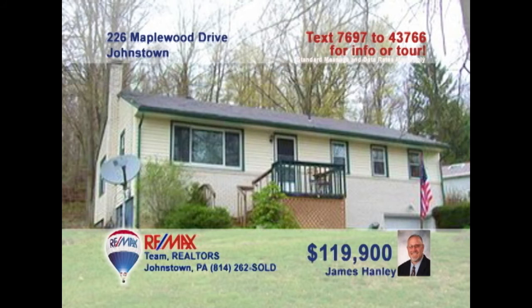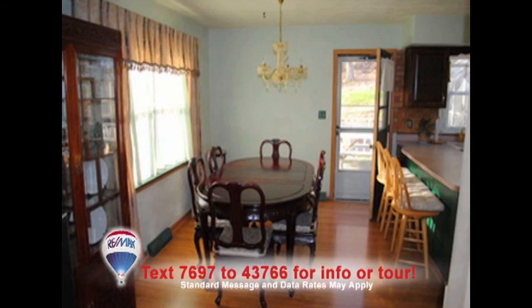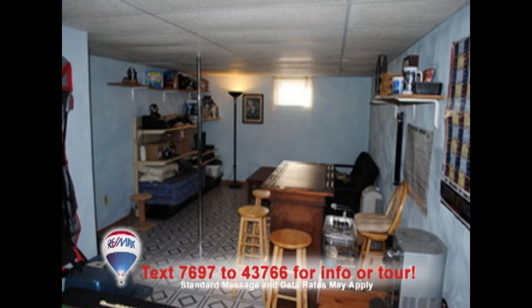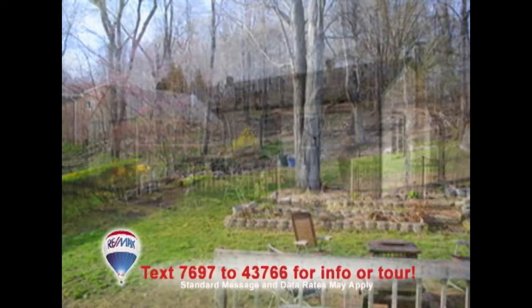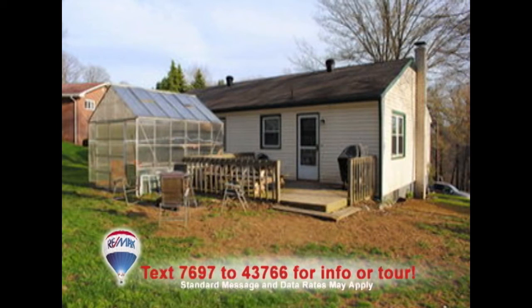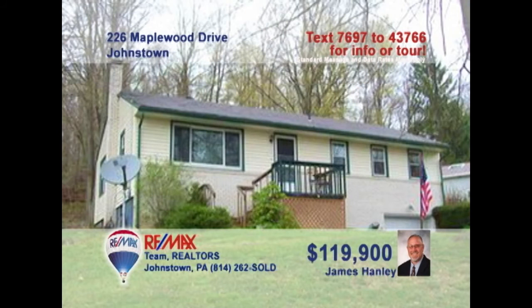Jim Hanley invites you to see this three-bedroom Richland Ranch home. This spacious living room features laminate floors and a large double window. The laminate flows into this elegant dining area. The lower-level rec room is ready for your ideas, while the backyard is great for games and gardening — and what better way to do that than with your very own greenhouse? Don't miss the double closets in all three bedrooms. Schedule your personal tour with Jim right away.